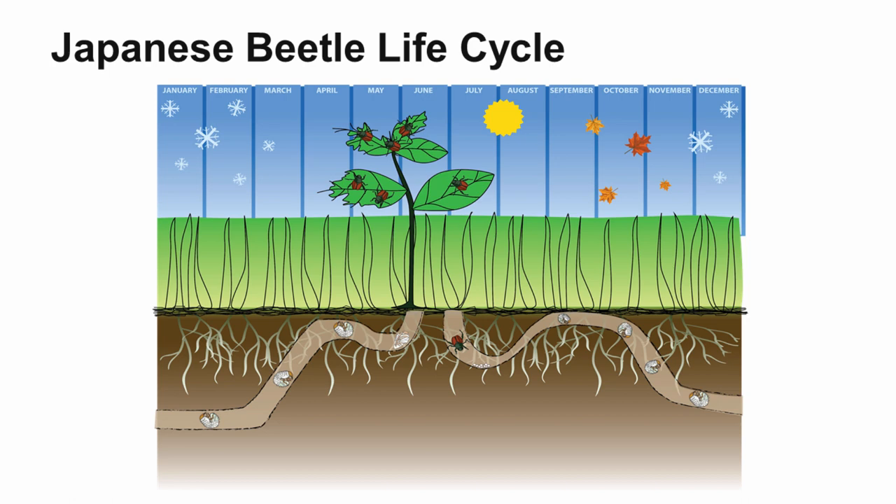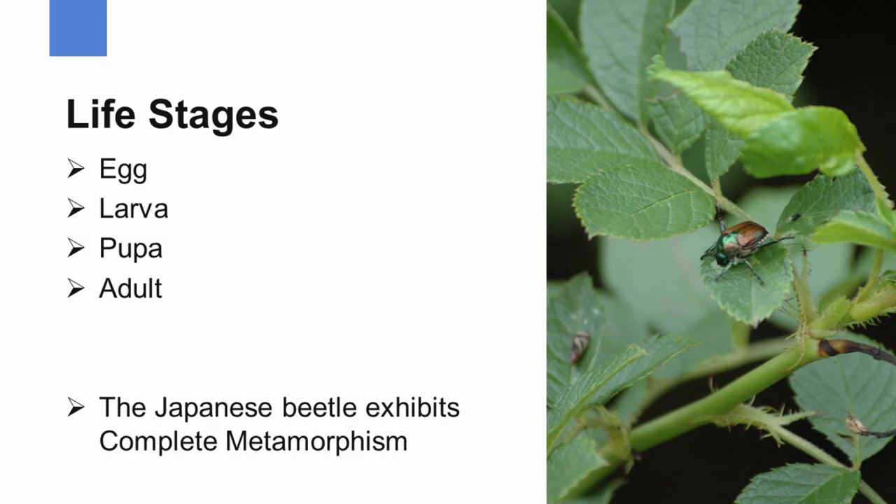The Japanese beetle is a nasty pest here in Pennsylvania on turf grass areas and also on ornamentals. We're going to take a look at the life cycle to better understand this pest and also give us some clues on how we can control the Japanese beetle.